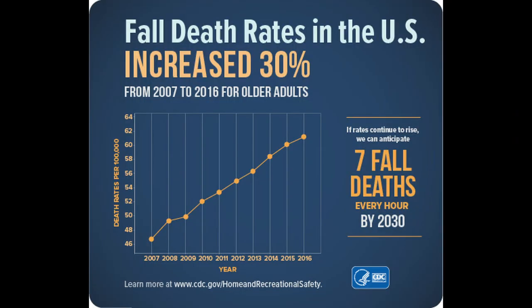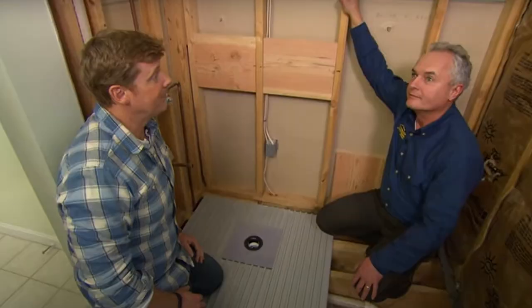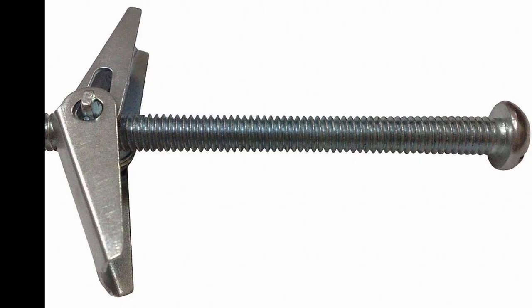About 36 million falls are reported among older adults each year, resulting in more than 32,000 deaths. Up to 80% of falls occur in the bathroom. Grab bars in the shower and next to the toilet make it safer as people age. Simply adding extra wood during the framing process makes it easy to put grab bars exactly where you need them and hit a stud — you can't rely on toggle bolts, which only hold 30 pounds.